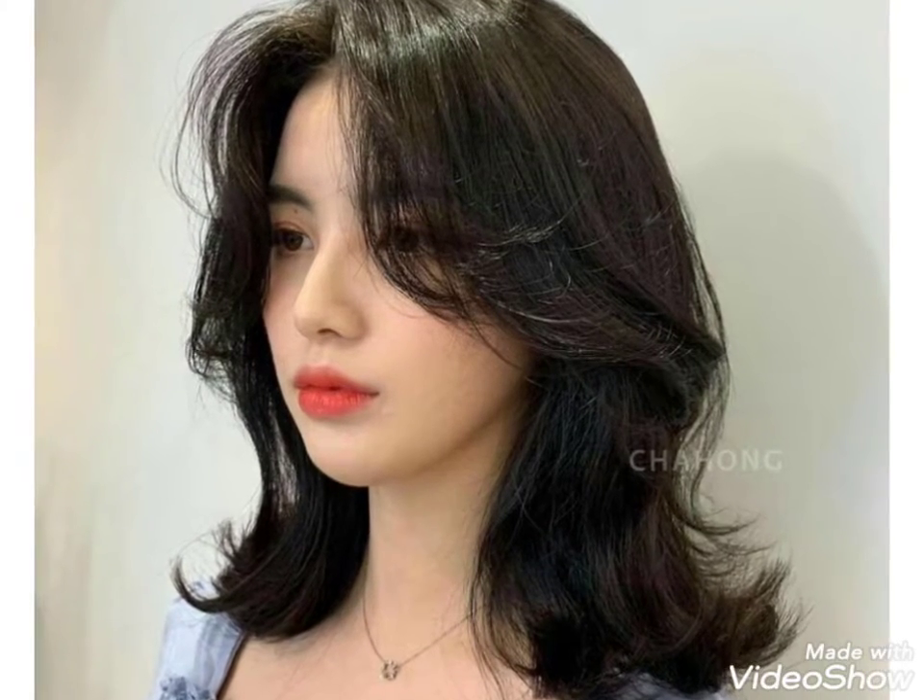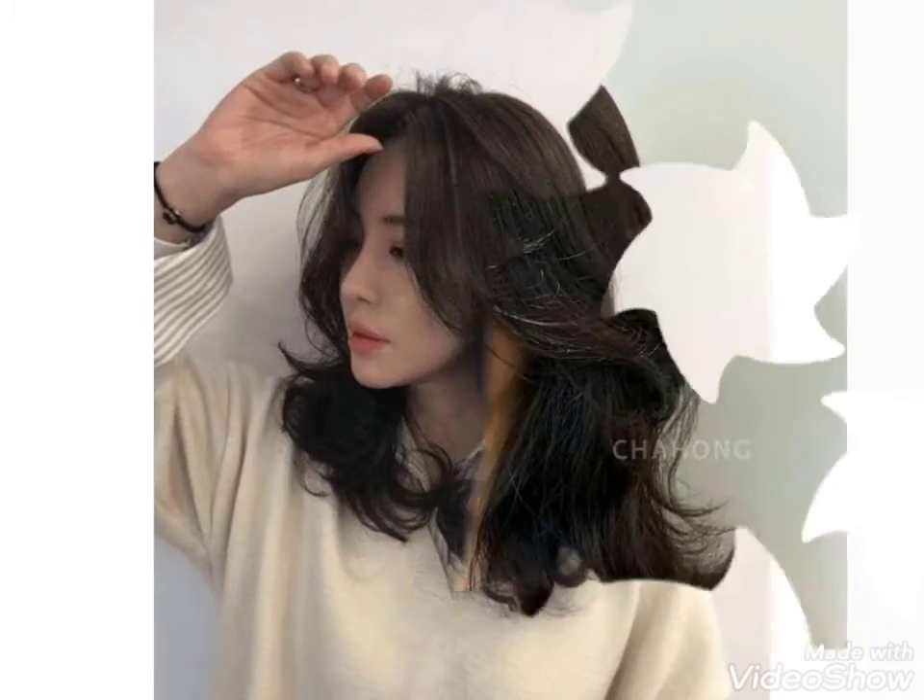Hi friends, welcome back to my YouTube channel Girls Vintage Fashion. I hope you are well. The video I have for you today is about very trendy and very amazing wolf haircut ideas.